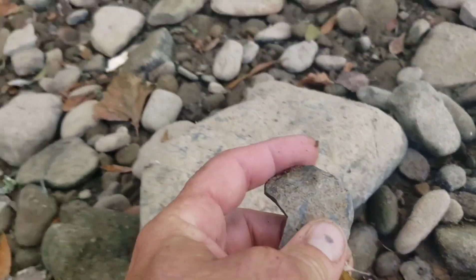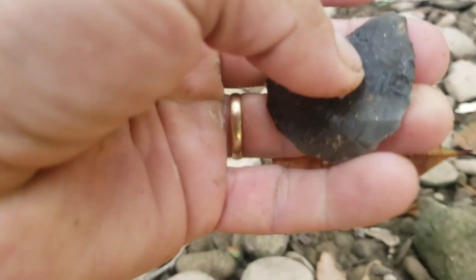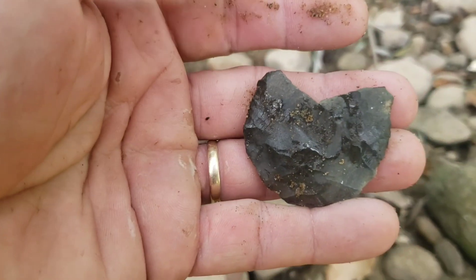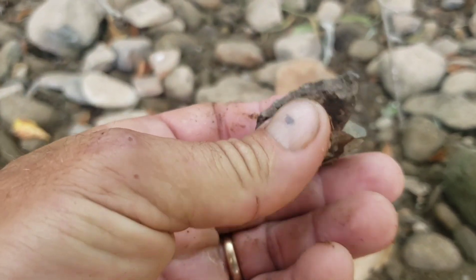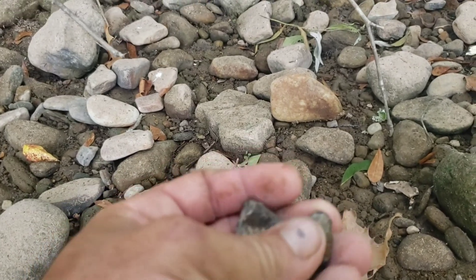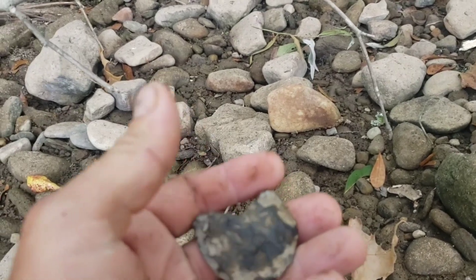We got something else — looks like another broken one. Yep. Wow, that's a nicely made broken blade. Man, all these blades I find are always broke. I see a lot of people finding whole ones, but I find a lot of halves.